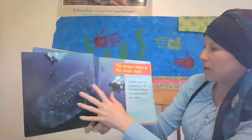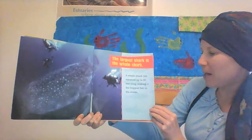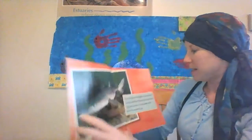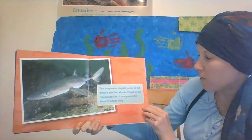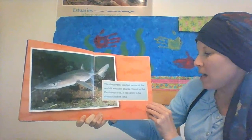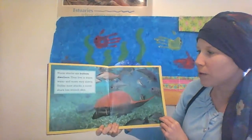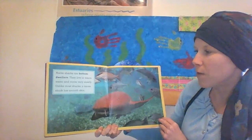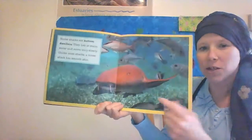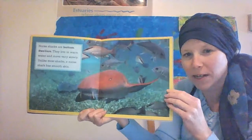The largest shark is the whale shark. A whale shark can measure up to 60 feet long, making it the biggest fish in the ocean. The deep-water dogfish is one of the world's smallest sharks, found in the Caribbean Sea — it can grow to be about 8 inches long. Nurse sharks are bottom dwellers. They live in warm water and move very slowly. Unlike most sharks, a nurse shark has smooth skin. These sharks are common where I grew up on the Gulf Coast, very common down there at the beach.